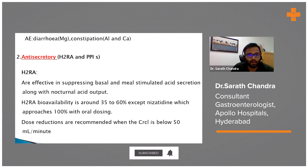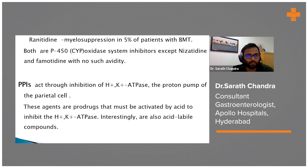H2 blockers suppress basal and meal-stimulated acid secretion. Nizatidine has almost 100% bioavailability. If creatinine clearance is below 50, dosage reduction is needed. Cimetidine is a weak anti-androgen and can cause gynecomastia. Ranitidine very rarely causes myelosuppression.